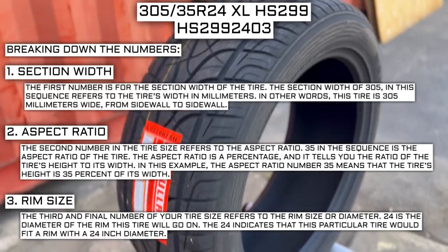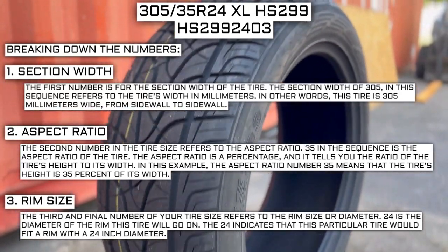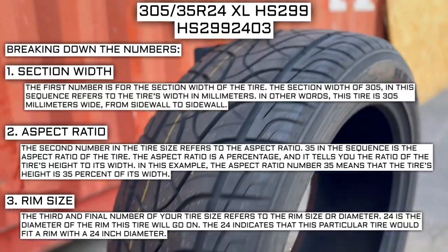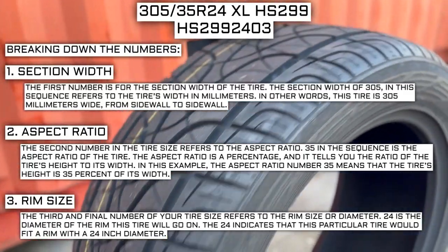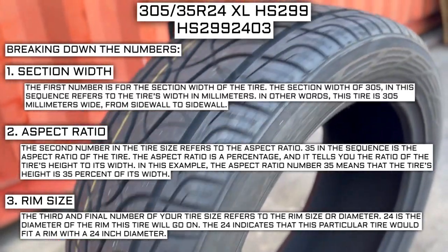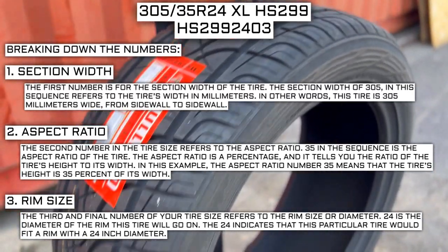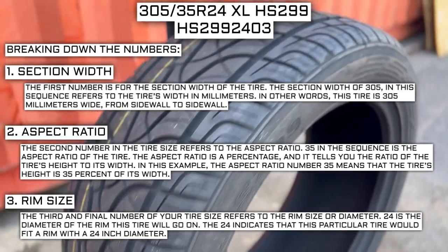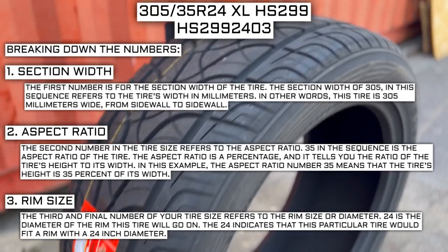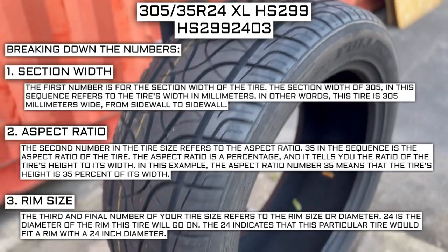The third and final number of your tire size refers to the rim size or diameter. 24 is the diameter of the rim this tire will go on. The rim size of 24 indicates that this particular tire would fit a rim with a 24-inch diameter. Keep in mind, this number is not negotiable. Unlike the first two numbers, you can't upsize or downsize this part. The only time this number will be different is if you are actually changing the size of your rim.